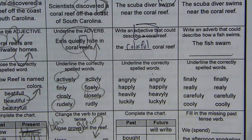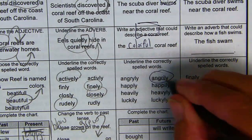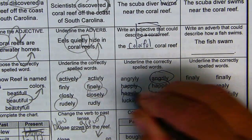Underline the correctly spelled words: angrily, happily, heavily, luckily.